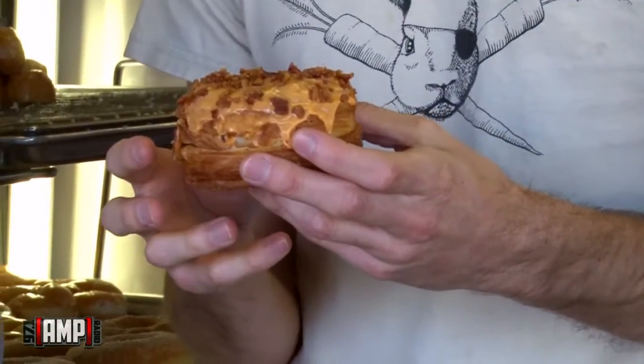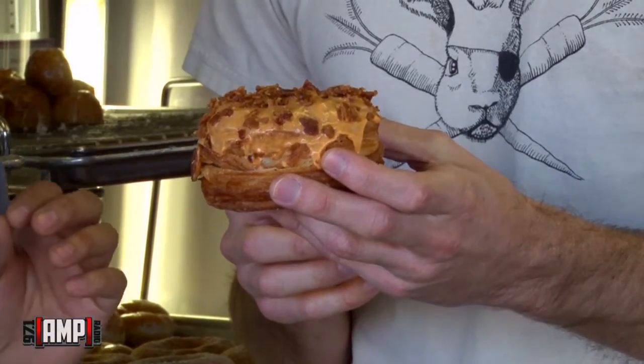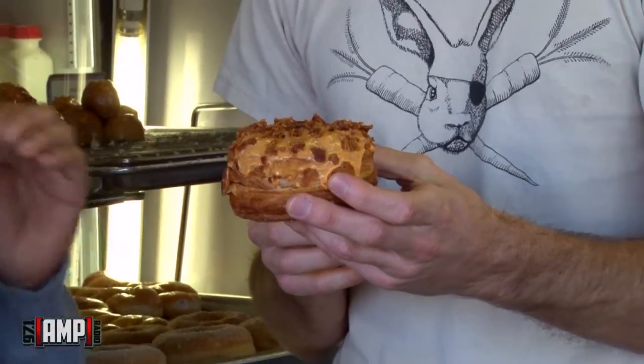So the donuts are out and we're gonna try them. We have four different kinds, but can we just get right into the Sriracha Glazed? Yes, let's do it. What we did was we got the Sriracha hot sauce, infused it in our honey glaze icing to create this sweet and spicy frosting, and then we topped it with savory bacon.